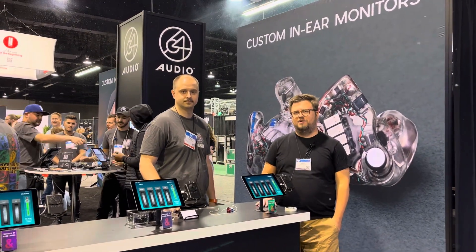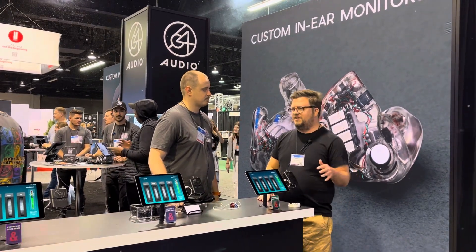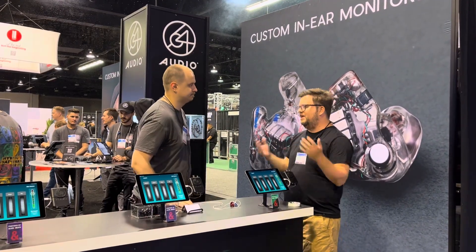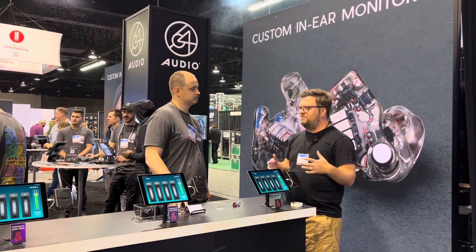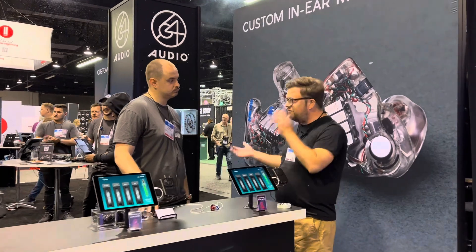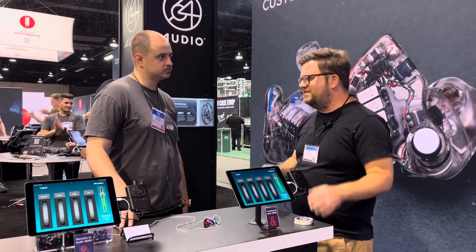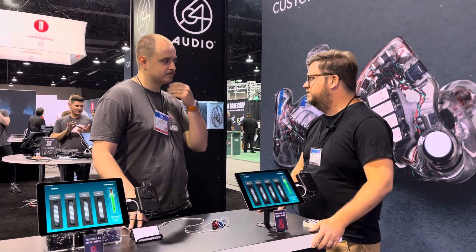Hey everybody, this is Will hanging out at NAMM 2022. I'm in the 64 Audio booth with my buddy Phil. Phil, thanks for your time. So we talk so much on this channel about click tracks and using in-ears. I think most people probably know why you should use in-ears, but they're either looking for ears or maybe they have a set and they're looking for something different. What sets 64 Audio apart from everyone else?